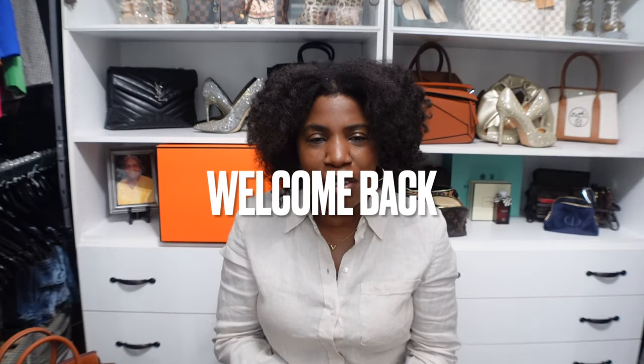Hey guys, welcome back to the channel. If you're new here, my name is Cheryl and on this channel we talk about all things beauty, fashion, and lifestyle. If you're interested in any of those things, please consider subscribing and hitting that notification bell so you don't miss another video.